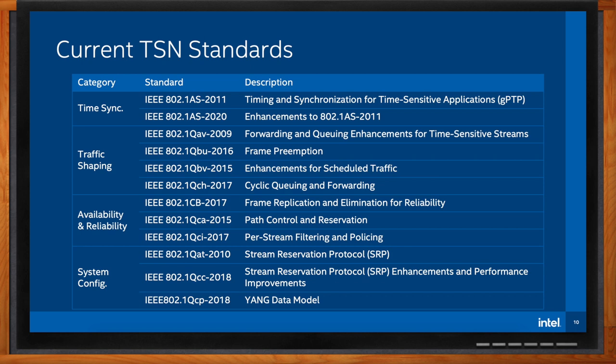The published standards are appended with the year they're published. For instance, IEEE 802.1AS-2020, time synchronization for time-sensitive applications, was published this year. Different markets will use different subsets of these standards.